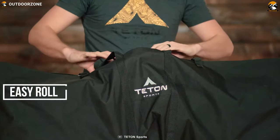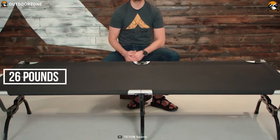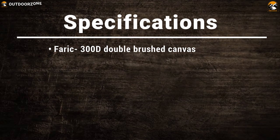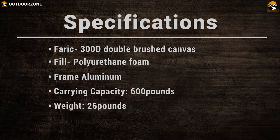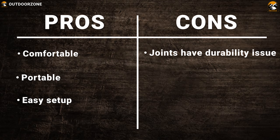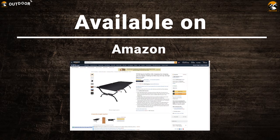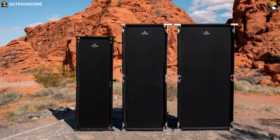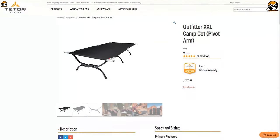You can easily roll the sleeping bag for a convenient carrying experience, while its foldable design frame allows you to easily set it up and dismantle. Weighing around 26 pounds, you can take the cot with you wherever you want. If you're looking for a feature-packed cot that is easy to set up and portable enough to go anywhere, the Teton Sports Outfitter Double XL camp cot is the right choice, starting from $140.